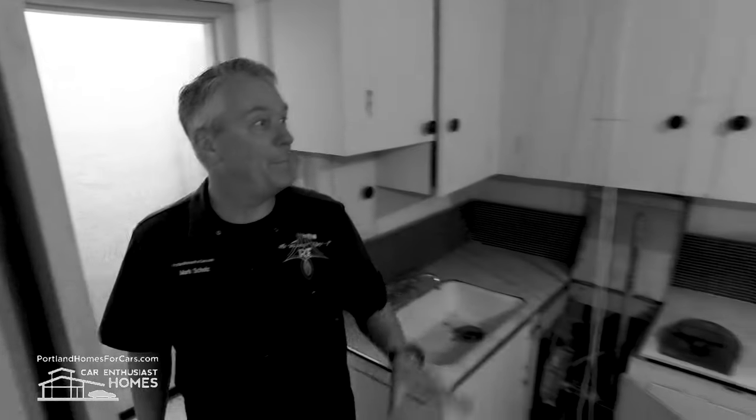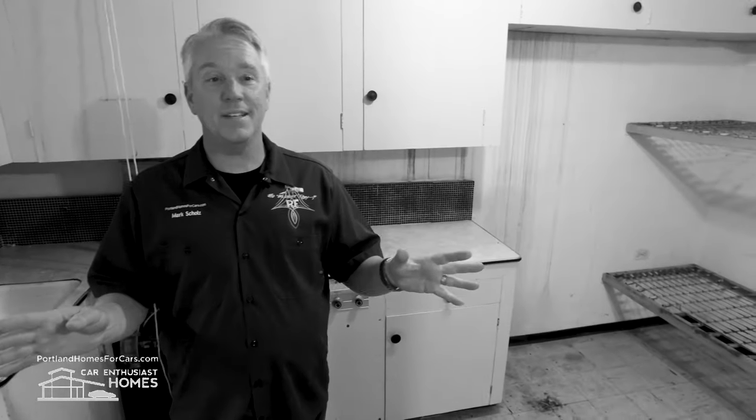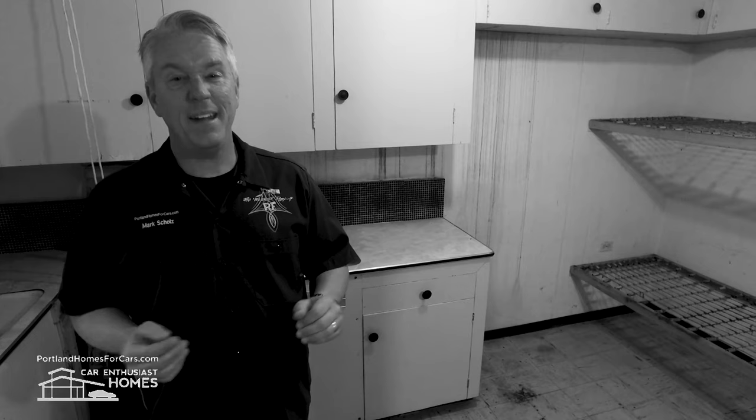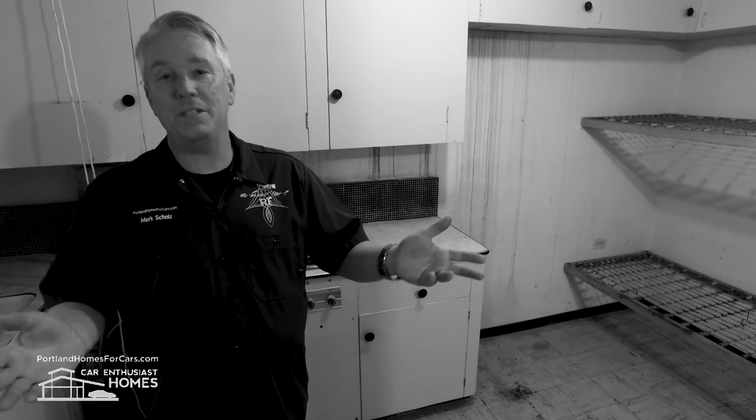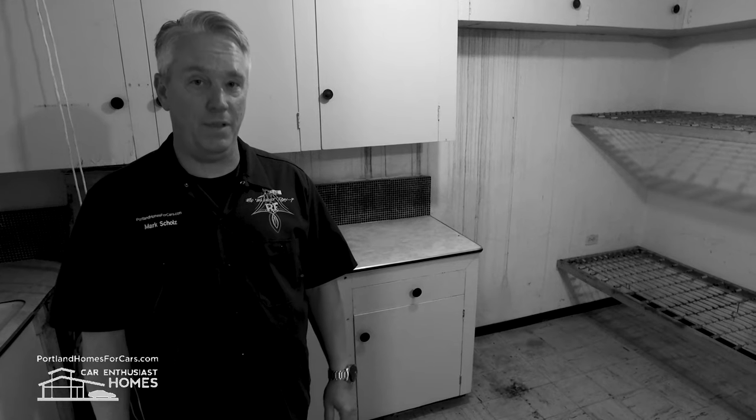This is cool — an underground storage shelter. In the 1950s, it made sense; we were worried about nuclear bombs. Now, maybe it's a wine cellar, maybe it's a cave, a shed, or maybe it's where you've been hiding out from COVID for the last 18 months.